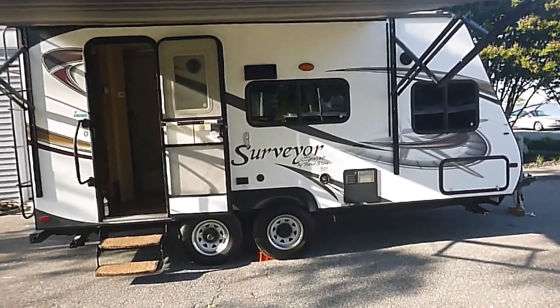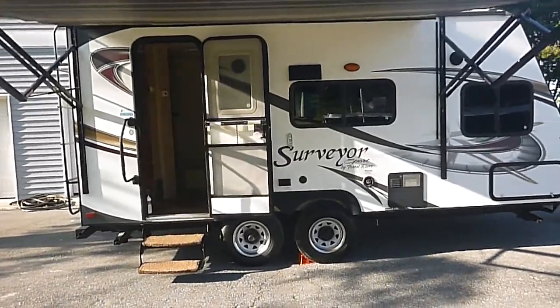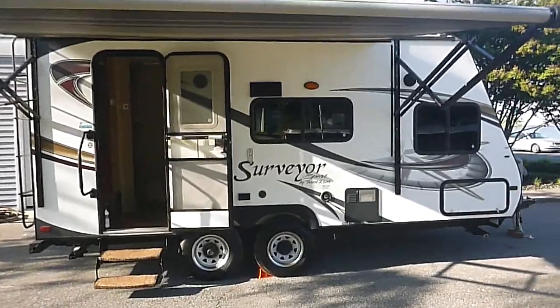Once again, it's a 2012 Forest River Surveyor Sport 10th Anniversary Edition, 18 foot. Ready to go. Don't miss it.